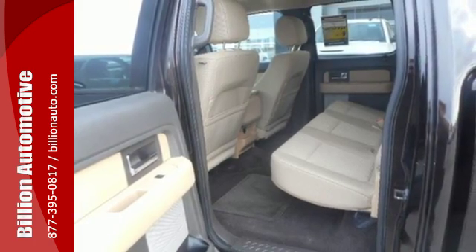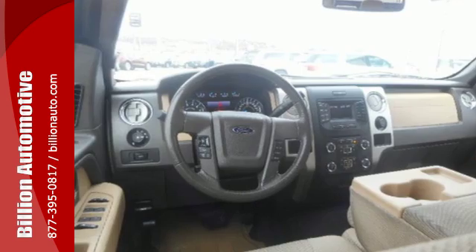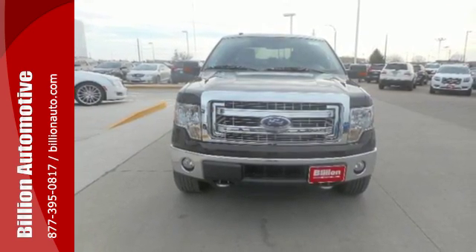And though the weather may be rough, you'll hardly notice tucked inside its comfortable and quiet interior. It works hard so you don't have to. Check out this Ford F-150 today.